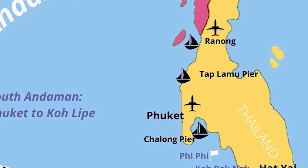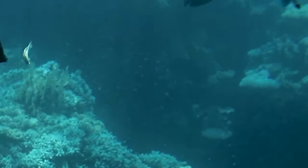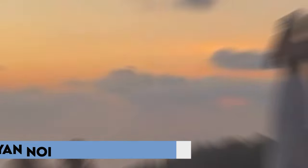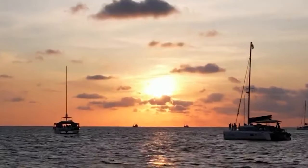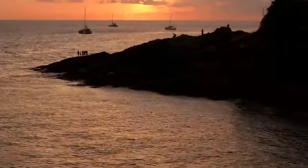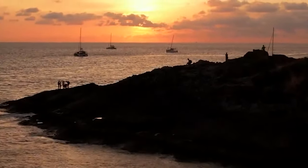Phuket, situated on the Andaman Sea in Southern Thailand, is renowned for its accessibility, diverse beaches, and lively atmosphere. While well-known spots like Patong and Karin Beach offer a party ambiance, serene escapes like Yan Noi and Freedom Beach provide a quieter retreat. Our personal favorite, Naihan Beach, strikes a perfect balance, boasting a peaceful setting with engaging activities. Remember, the best time to visit these beaches is between November and May for optimal conditions.